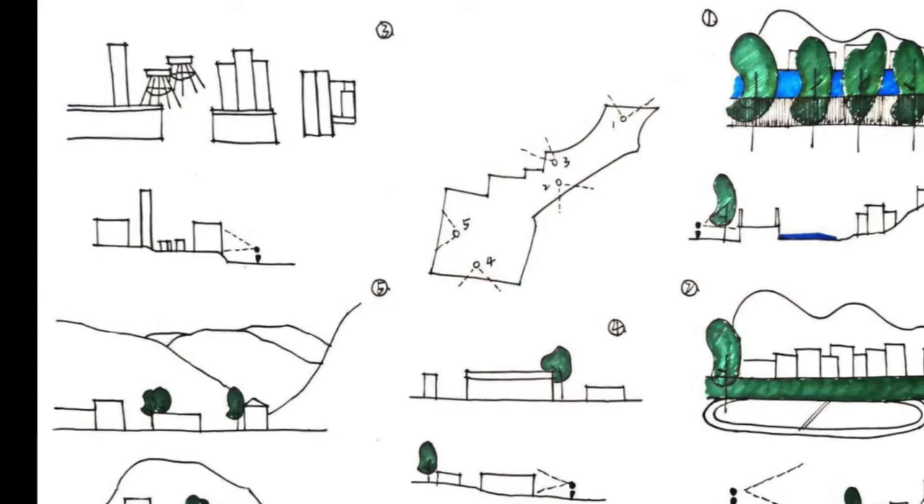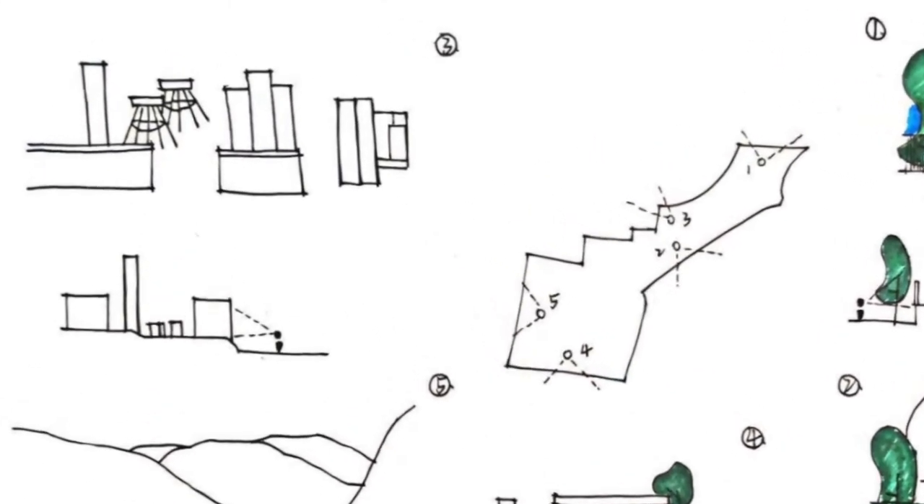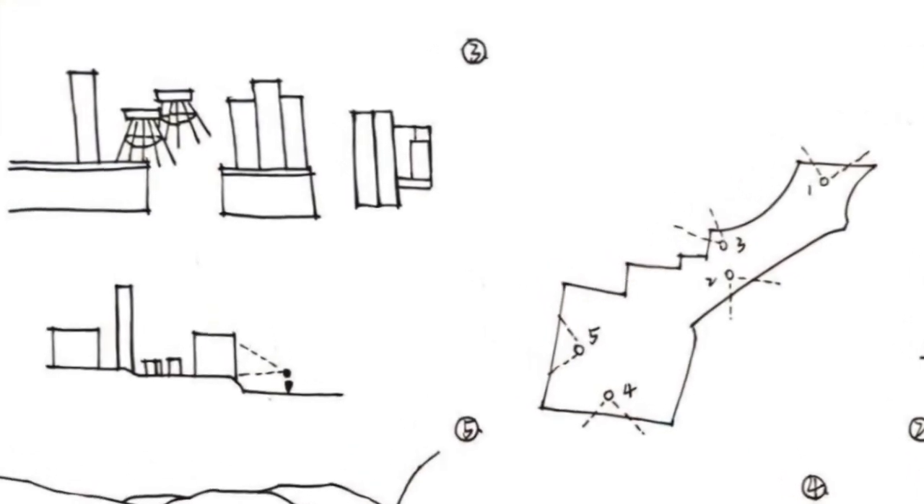Mostly the view is flat. However, at viewpoint 3, the site is mostly blocked due to the dense allocation of the factory facilities.